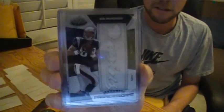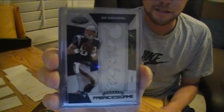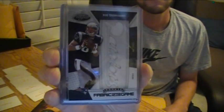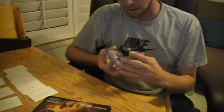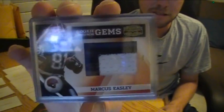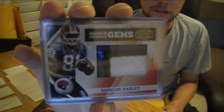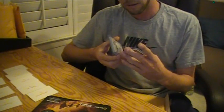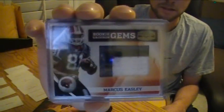8 out of 10 Rob Gronkowski patch. I'm Certified, numbered to 10. Next card is another Jumbo patch — this is Marcus Easley from Gridiron Gear. Three-color Jumbo patch, numbered 5 out of 10. That one's numbered to 10 too.